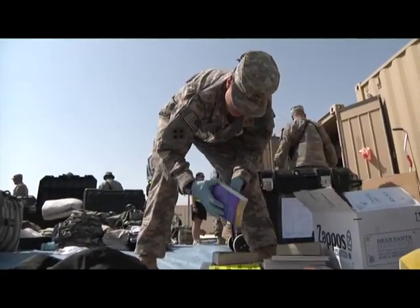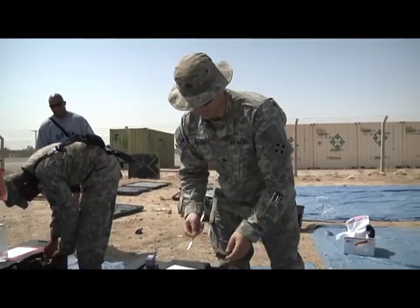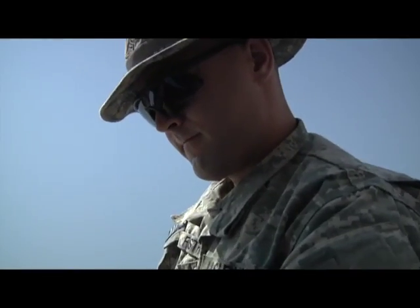Service members should contact their customs representative for a complete list of prohibited items and information on how to make the inspection process run smoothly. Reporting for U.S. Division North, I'm Sergeant Josh Twerberg.